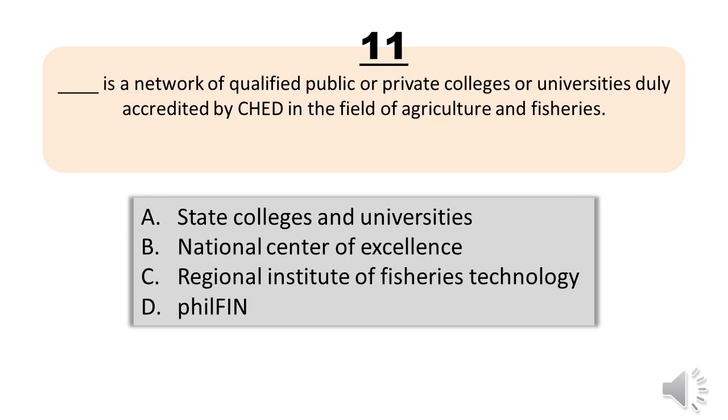Question number eleven. Blank is a network of qualified public or private colleges or universities duly accredited by CHED in the field of agriculture and fisheries. A, state colleges and universities. B, national center of excellence. C, regional institute of fisheries technology. D, PhilFinn. The correct answer is letter B, national center of excellence.